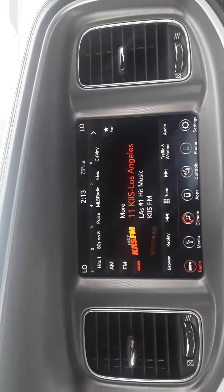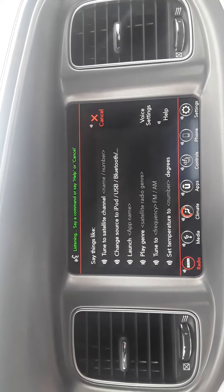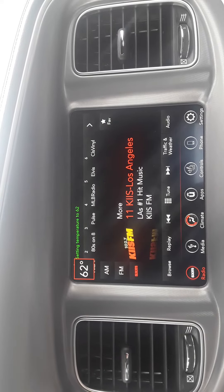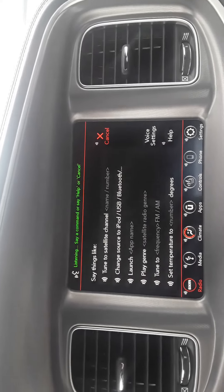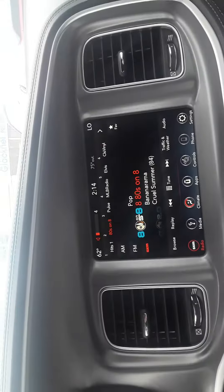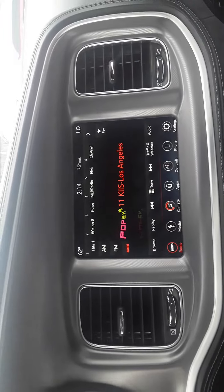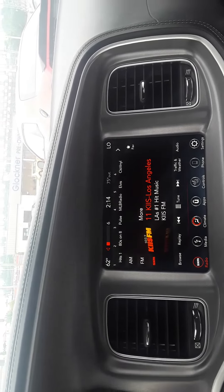Right up here it shows the temperature. Check this out — set temperature to 62 degrees. You can control all kinds of things with your voice on here: tune to satellite channel 8 — all kinds of things to keep your eyes on the road instead of looking down at the radio. You've got your controls on your steering wheel so you can go through stations one at a time, volume controls, presets, AM, FM — all kinds of stuff keeps your eyes out there.